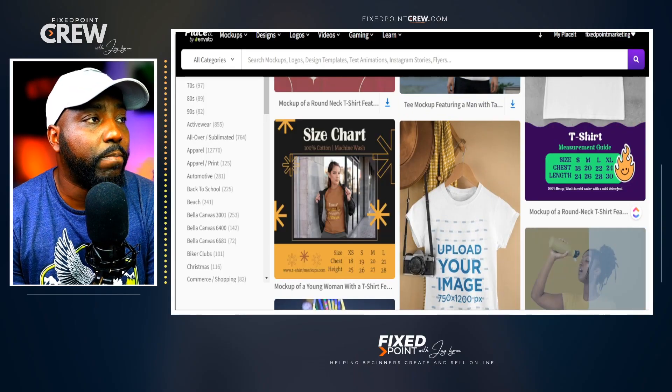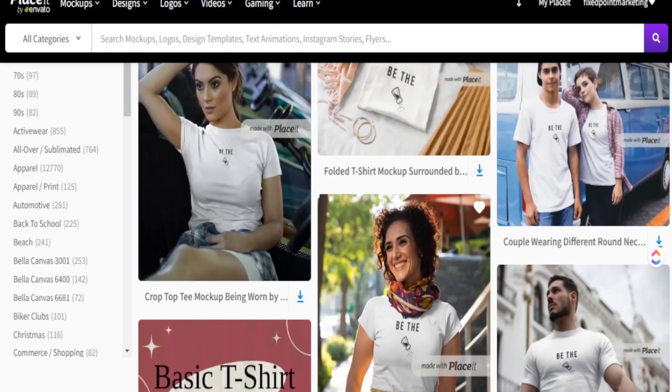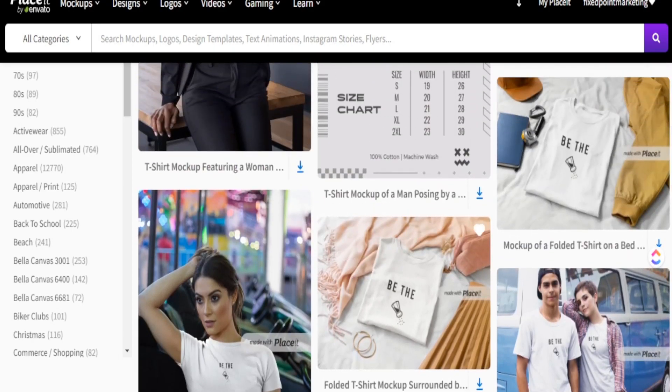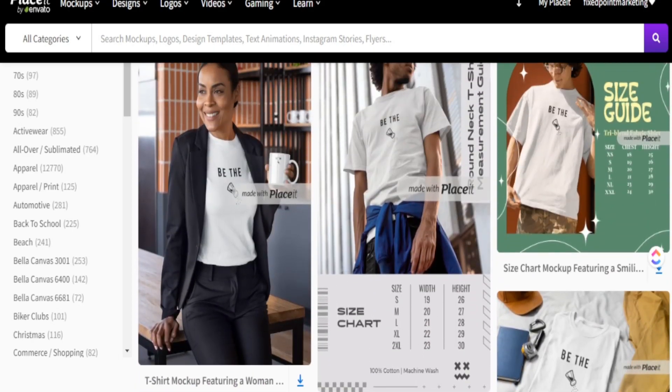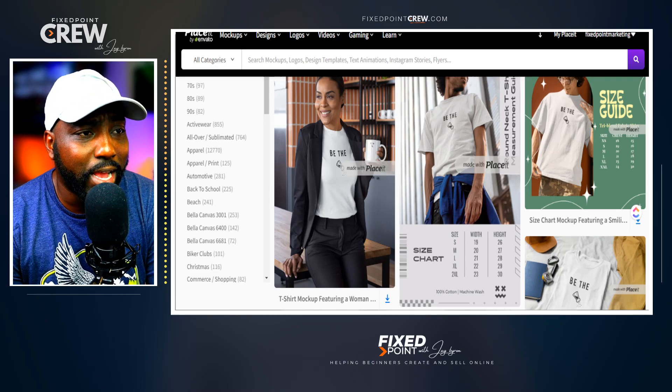One of the reasons Placeit is really good to use is they have technology that allows your design to be wrapped on the image the right way. They have different size options as well as different models in the shot for you to really display your overall design.